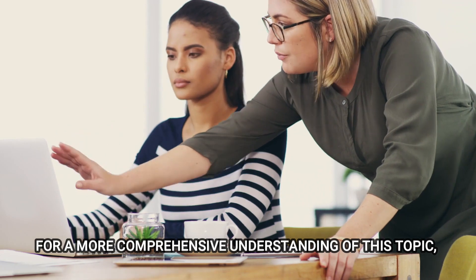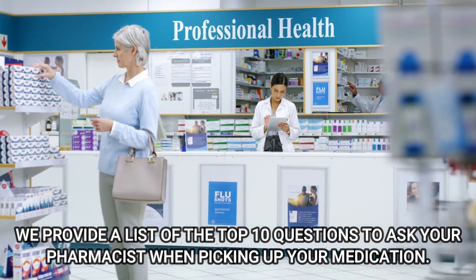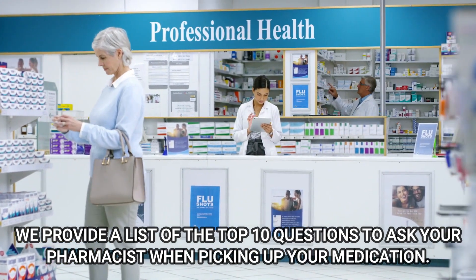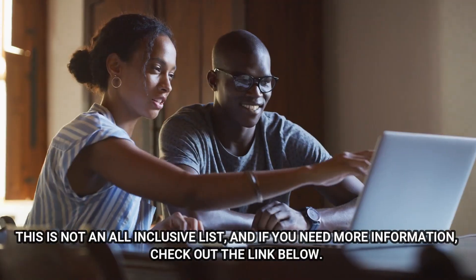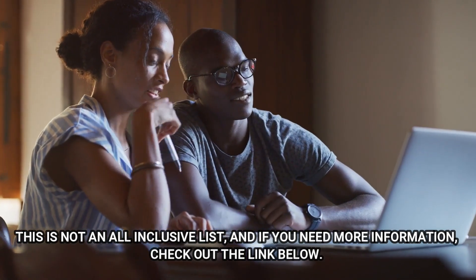For a more comprehensive understanding of this topic, please see the description box. We provide a list of the top 10 questions to ask your pharmacist when picking up your medication. This is not an all-inclusive list, and if you need more information, check out the link below.